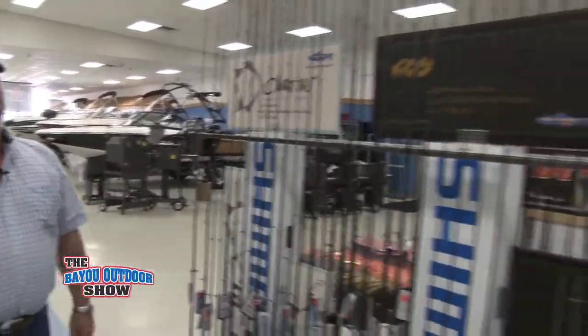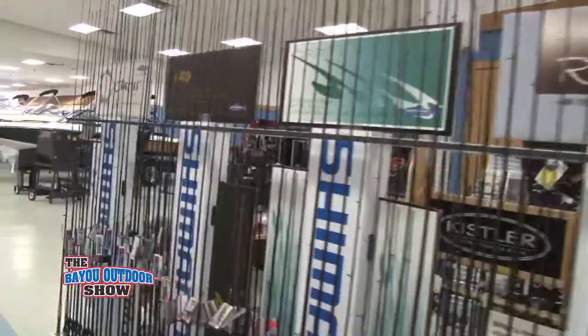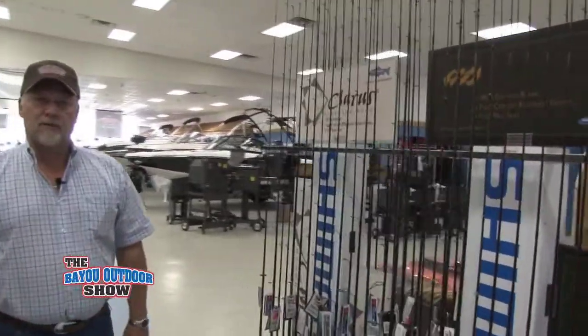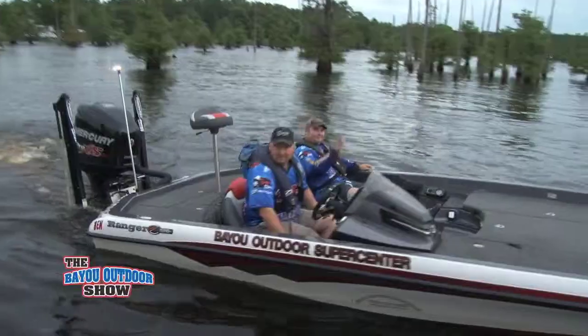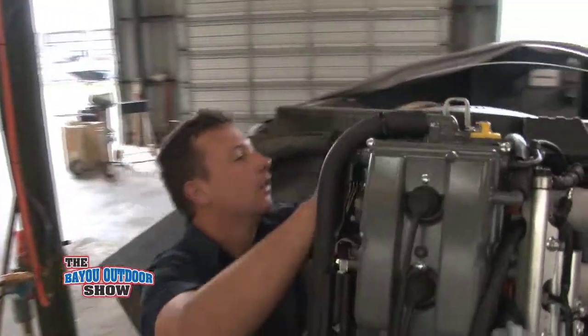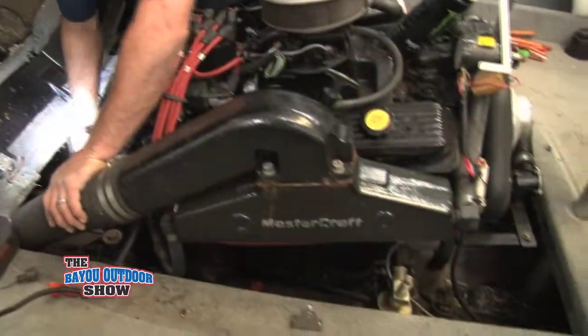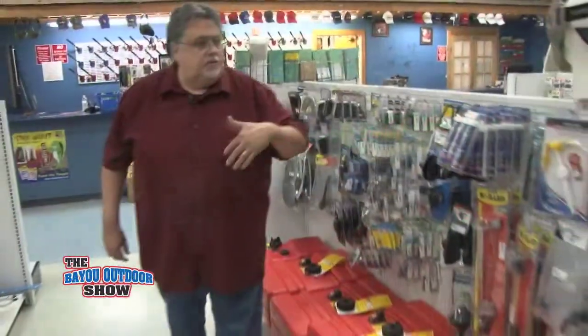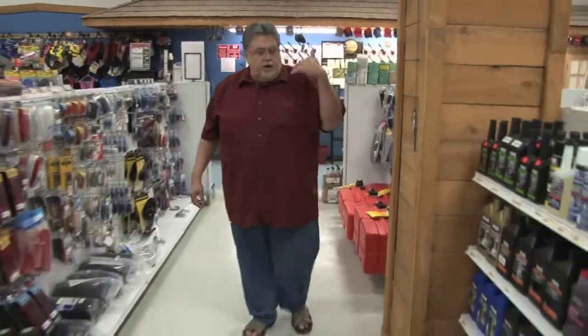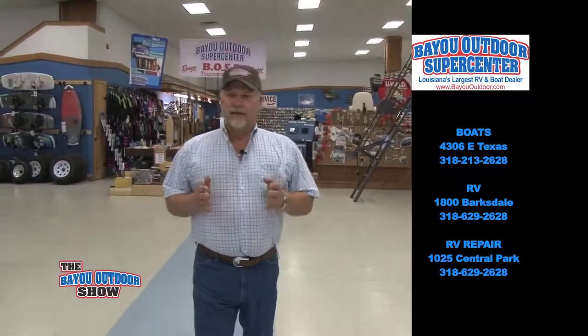We have the Shimano, G. Loomis, and Kistler rods. We have a hard-to-find selection of tackle and baits that you don't normally see at your everyday tackle store. In our bait shop, we have people who fish professionally and locally in tournaments — they know what they're talking about. As far as the people who rig our boats, they're professional people who go in tournaments themselves. They know how to rig a boat, put in depth finders, and tell you how to work it. We call him Big Dave in our tackle shop, and he stays up on the latest baits and spinner baits.